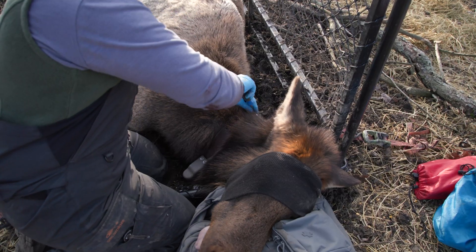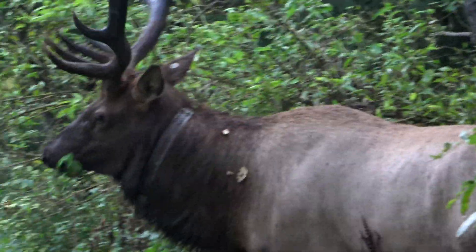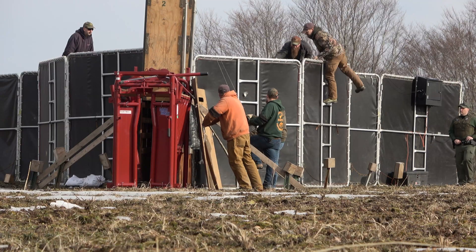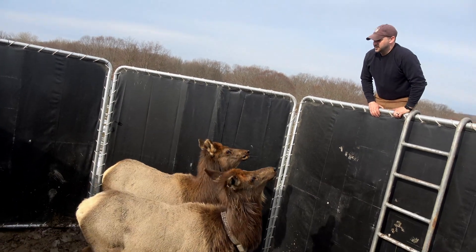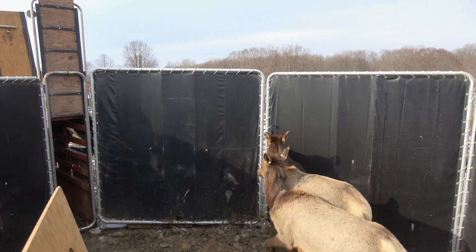We try to get our collars spread as evenly as possible across both genders and then across the geography. The collars will last about four years — they're on a time release so that after three and a half years the collar drops off and we can go pick it back up.